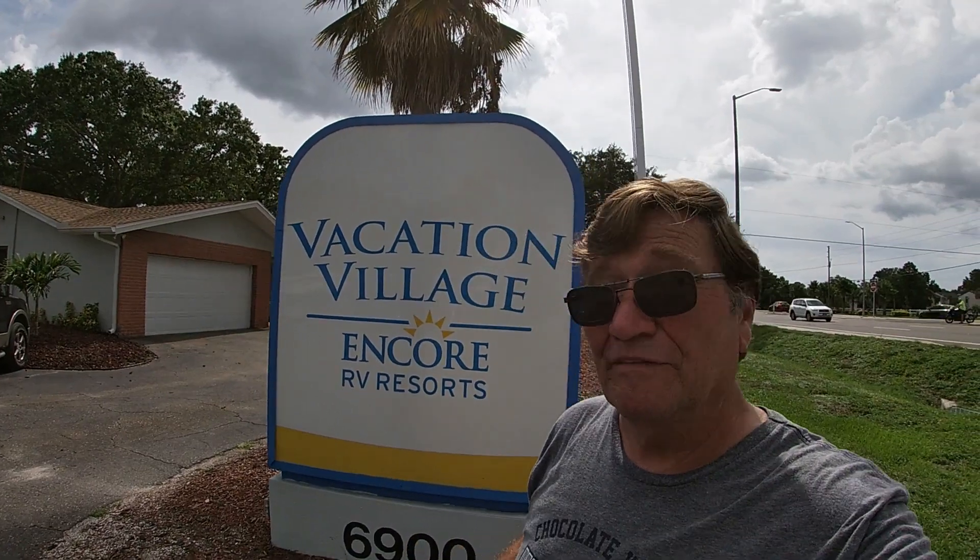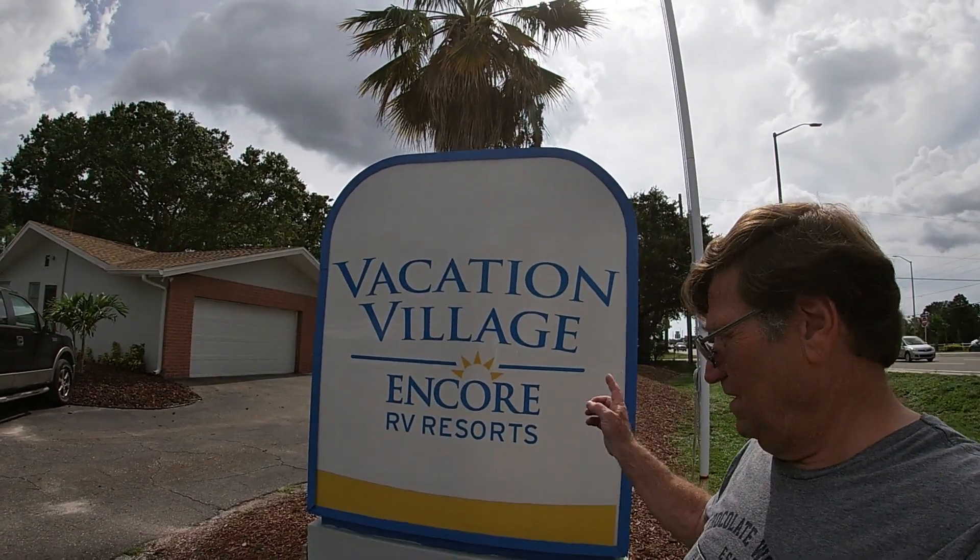Hey everybody, welcome to another edition of RV Tips and Trips. Today I'm going to do a review on Vacation Village, which is an Encore RV resort. It's located here in Largo, Florida.